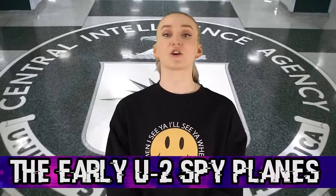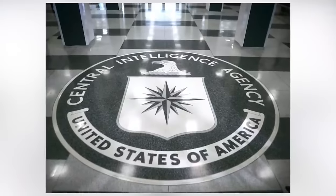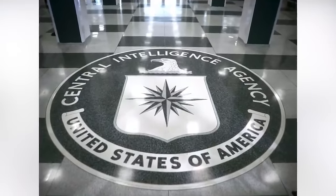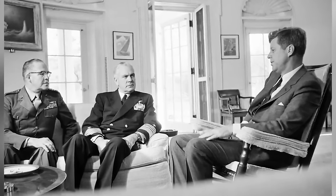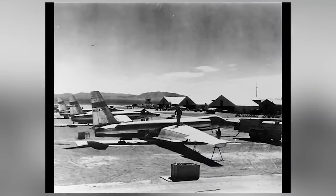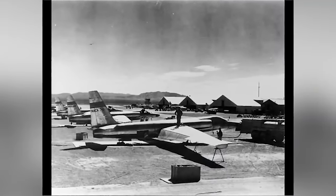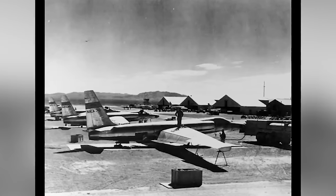Moving on at number 3, we have the early U-2 spy planes. In the early 1950s, at the peak of the Cold War, the CIA began developing planes to reach an altitude of 70,000 feet to avoid detection against Soviet radar. This gave birth to the U-2 spy planes. This photo was taken at Area 51 in 1956 and pictures workers standing on the plane's wing. Sadly, at least three pilots lost their lives during test flights — two at Area 51 and one at an Air Force Base in Germany.